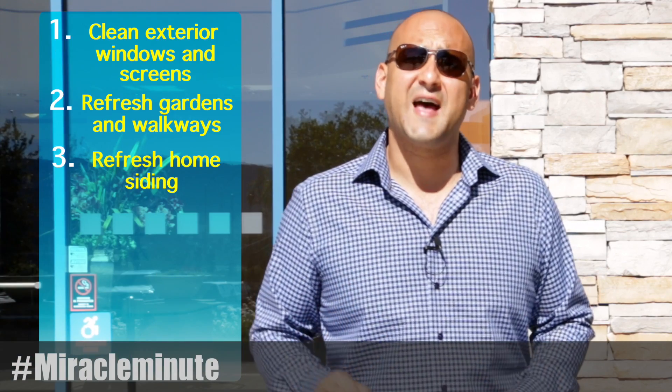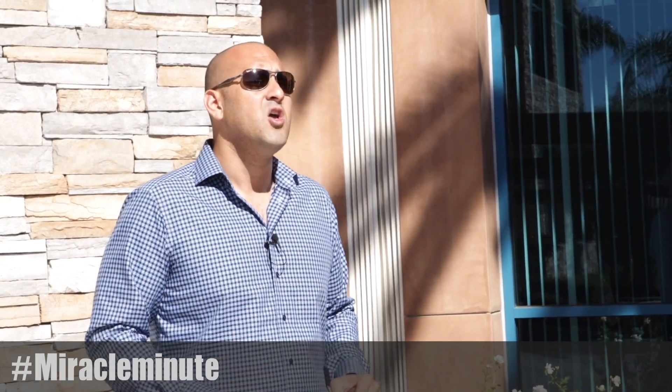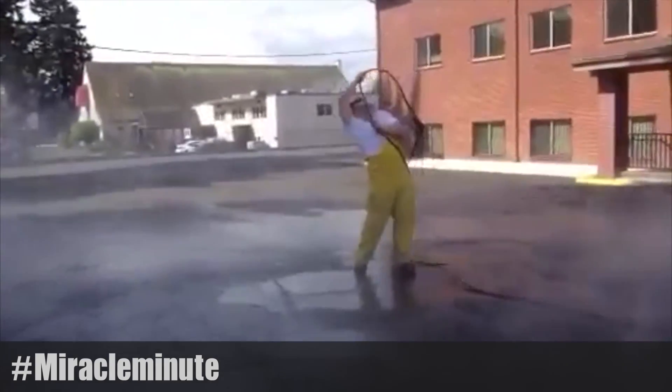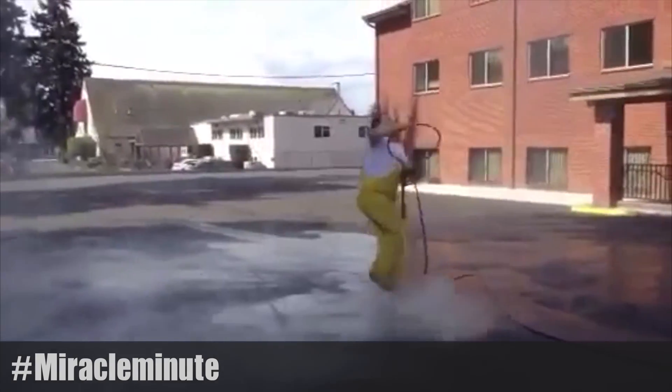Three: refresh your home siding. A quick power wash could be all it takes to remove years of dust and grime. You may attempt this task yourself, but it is much better to hire a professional so you don't cause any damage to your siding.